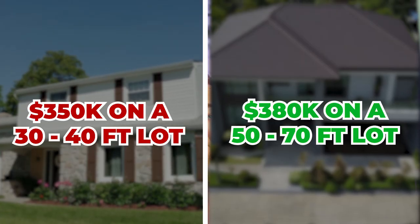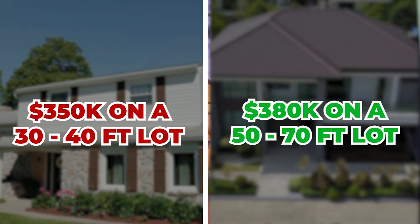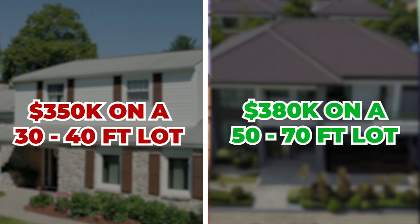Some builders are doing 35 and 40-foot lots. I've even seen 30-foot lots. They'll say it builds a sense of community, but the reality is they just want to make more money. A $350,000 home on a 30 or 40-foot lot versus a $380,000 home on a 50, 60, or 70-foot lot — they are not the same. Be mindful if you want backyard space for a playground, trampoline, or pool. As you compare communities and builders, ask about the lot size because 70 feet versus 30 or 40 feet makes a huge difference.